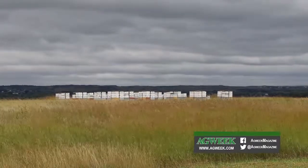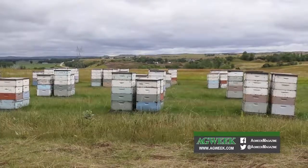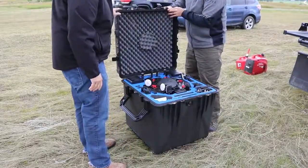Bee Innovative has developed a radar-like device that can track bees pollinating crops. They're working with UND's UAS program to put it on drones to scale up their operation to scan multiple acres.